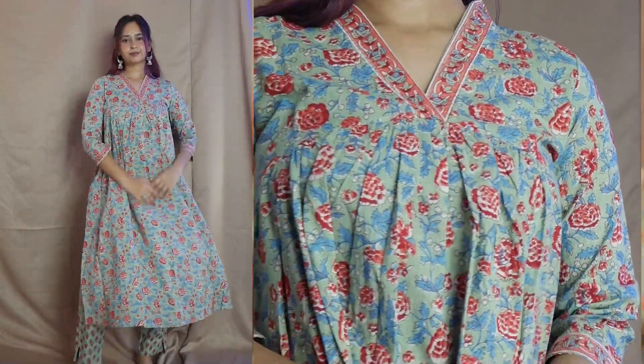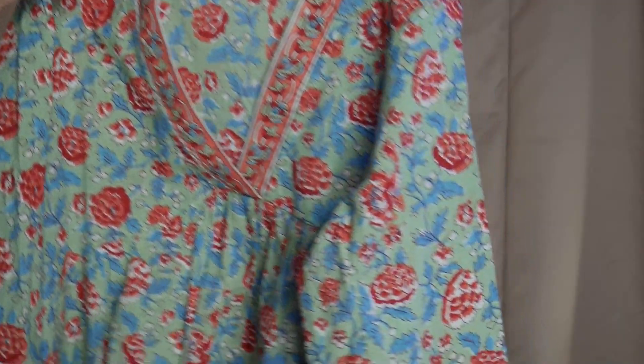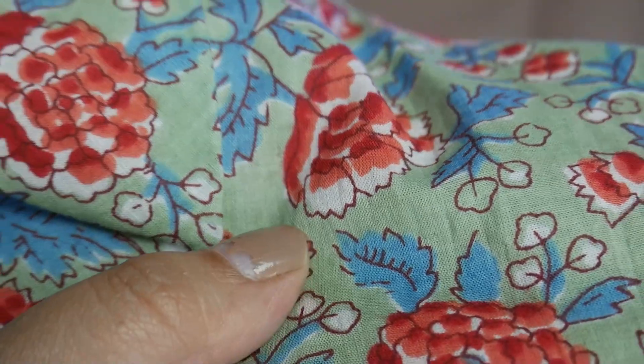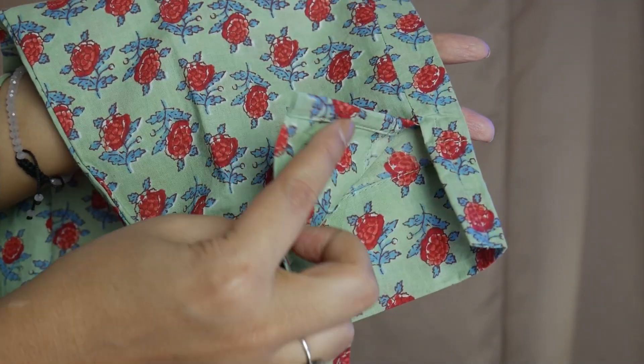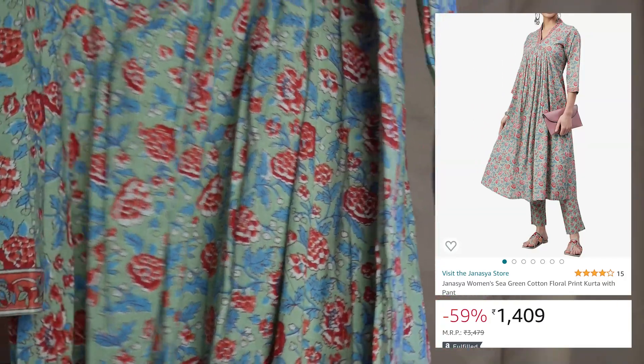I will show you one more very nice summer kurti set. This is a 2-piece set with a very nice print on it — same design cut that I'm loving. It is proper cotton material, so it is very good for summer, everyday wear, office wear, and college wear. Fits really nicely, true to size. I got it in medium size. Sleeve is three-quarter. It has a matching straight-cut pant with the same cotton material, slightly different print, and under the pant it has a small cut. All in all a very smart look. I got this one for Rs. 1,409.